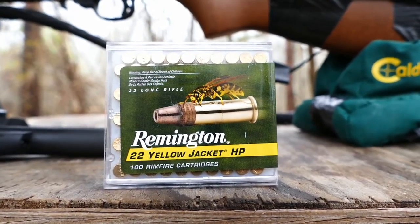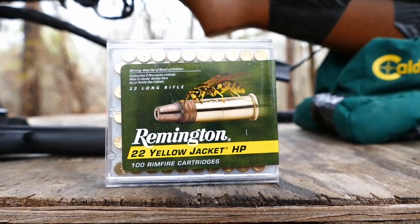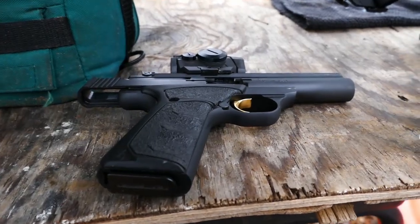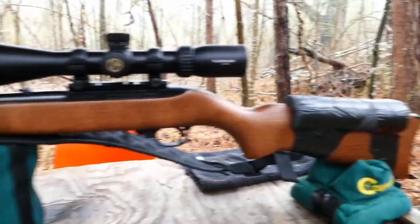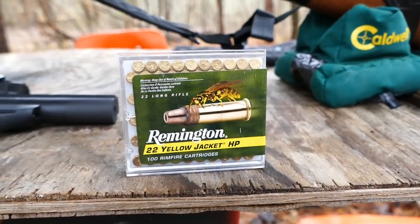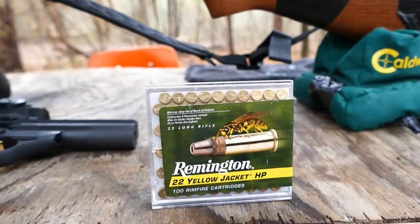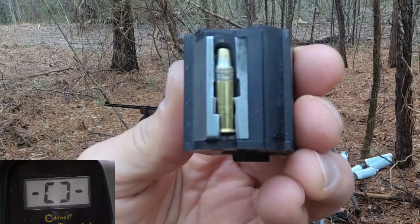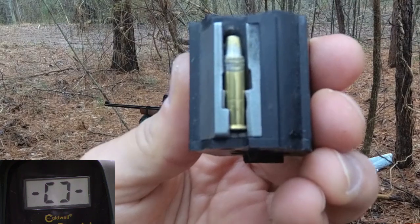We're going to put it to the test. First I'd like to do a chronograph reading on it. We're going to shoot it through our Browning Buck Mark pistol and our Ruger 10/22. Then we're going to test it for accuracy at 25 yards, and finally we'll do some reactive target testing. First up, let's put five shots with the 10/22 over the chronograph.